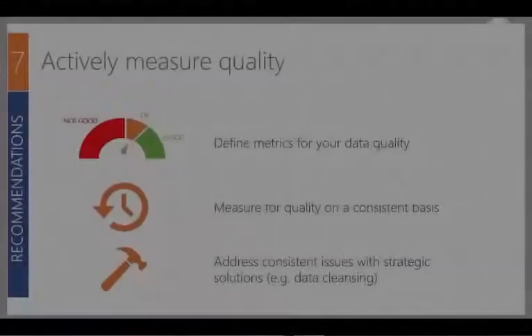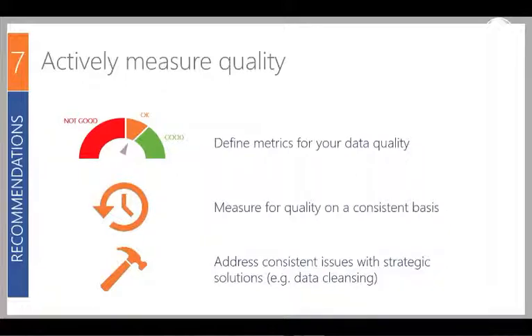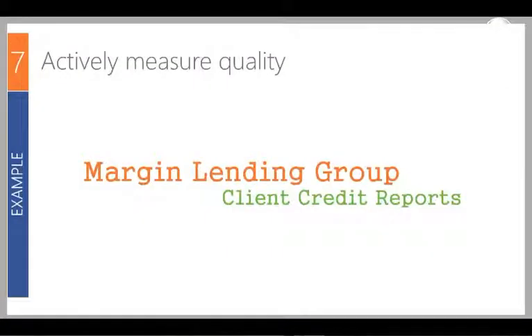You want to define metrics for your data quality — what represents good, okay and not good — on a consistent basis. When you get consistent issues popping up, use a strategic solution to solve them, such as implementing data cleansing to do a find-and-replace on data as it comes through. An example is a margin lending group getting data from multiple sources around client transactions and credit portfolios. They had inconsistency issues with data in different formats, additional columns, and text appearing in number fields. They listed their data quality expectations, put in checks to alert people when something was off, and added automated data cleansing steps.